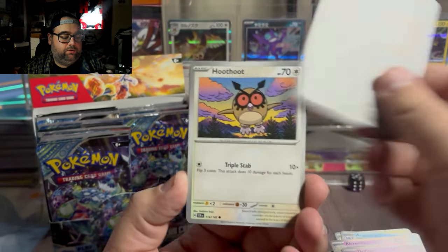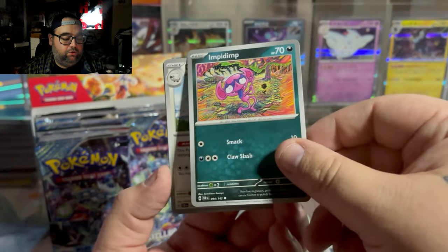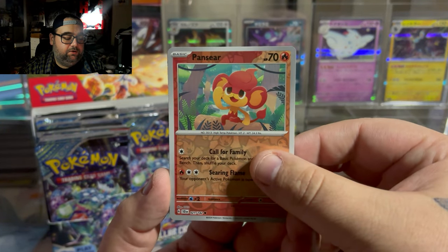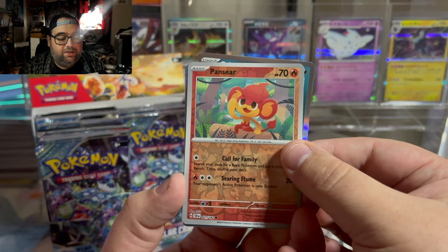Drifloon, Clink, Hoothoot, Impidimp — which is a Tomokazu Kumiya card, by the way, one of my favorite artists — Fans here. Did we really hit another SIR? Holy shit!